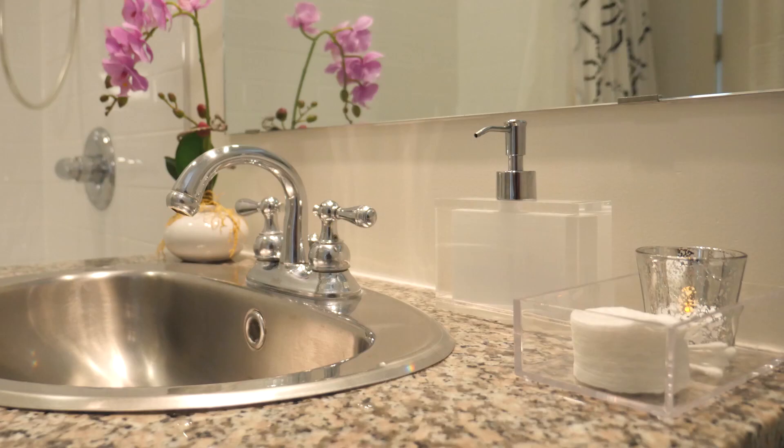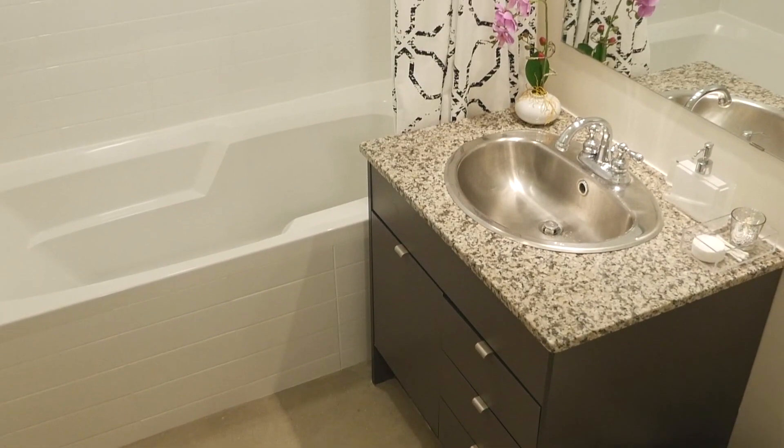Upgrade number four: switch up your accessories. My idea for this modern spa look really emphasized repetition. So I used bath accessories like a soap pump and tray that had clean lines, and the translucent finish doesn't take up too much visual space on the countertop.